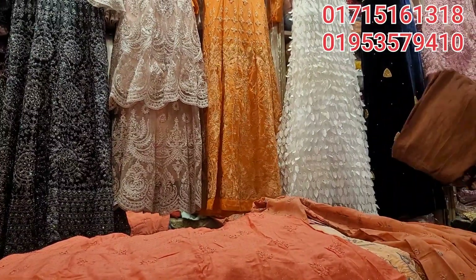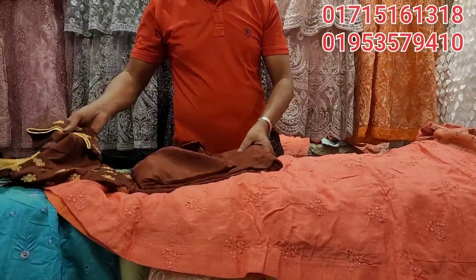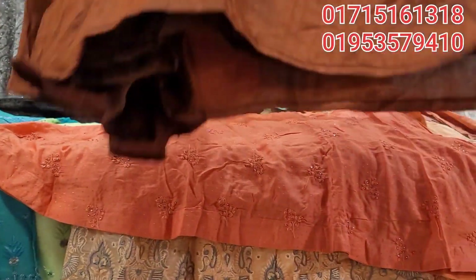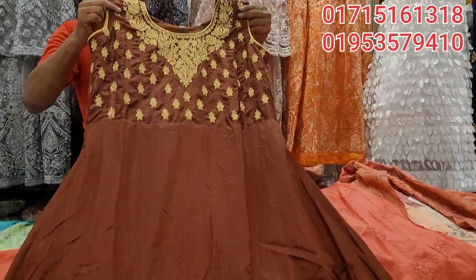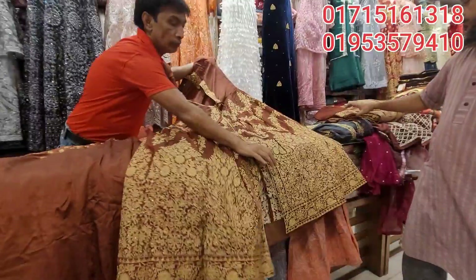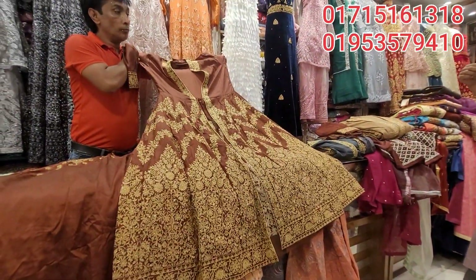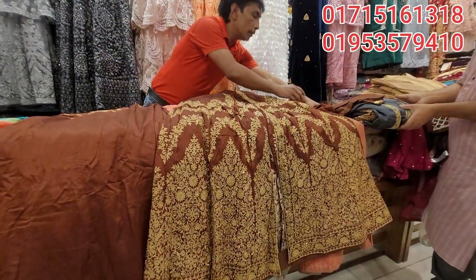Which is the color of the color? Let's see. This is the color of the color. They are so cute. The hair is cute. It is quite nice!